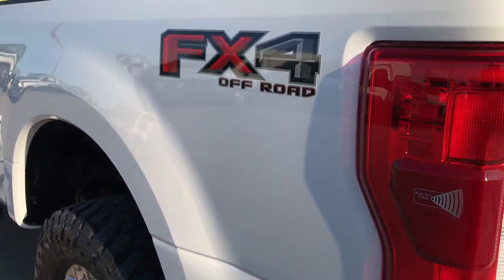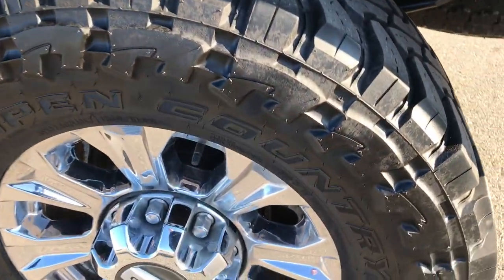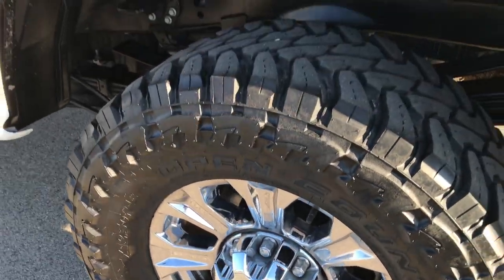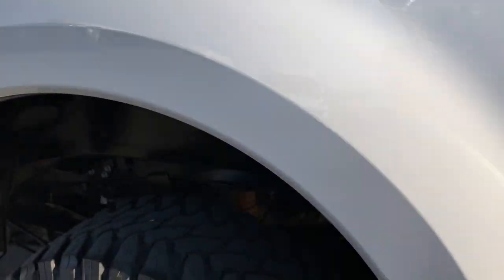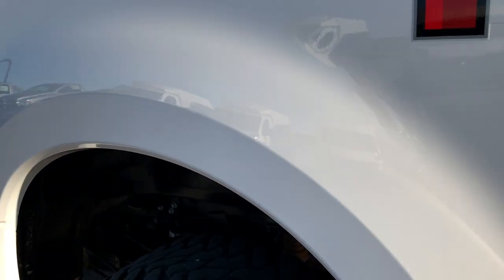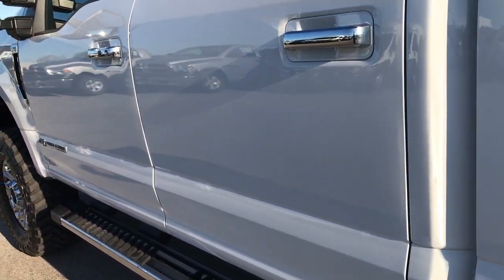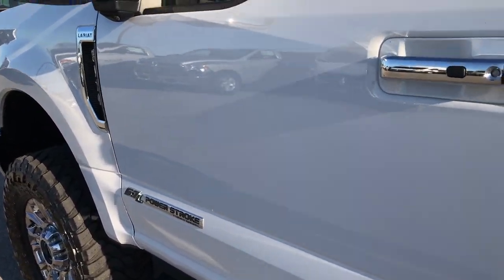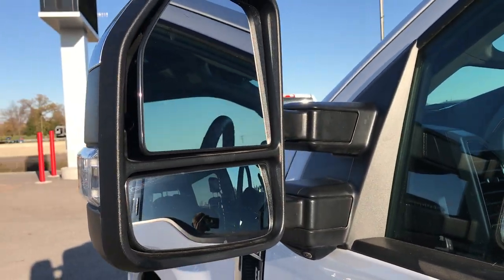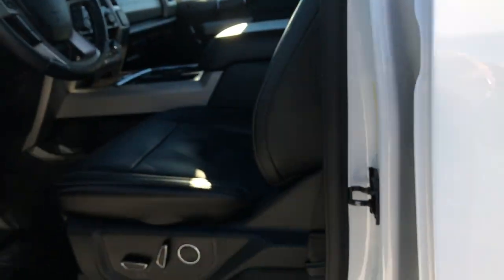As you go down this driver side of the truck, it's just as clean as the passenger side. Back rim is in really nice condition as well — no scuffs, scrapes, or corrosion. You can see just how clean that frame is under there. Down this side, no dents, no dings, no scuffs, no scrapes. It does have the driver side door code entry, and we do have that code, so don't worry about that. It has the power fold-in telescopic tow mirrors.